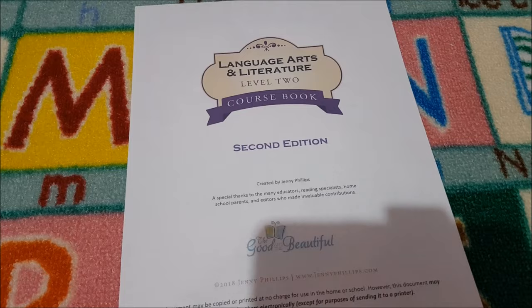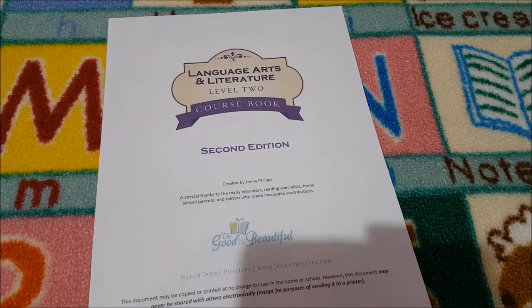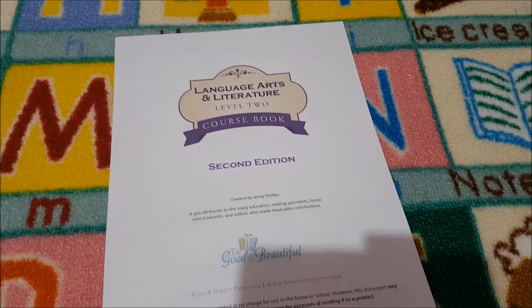For language arts, we are going to do the Good and the Beautiful Level 2. It's not actually out yet — well, the original one was, but they're doing a revised edition, and I think that comes out in Autumn. So we're going to start that in Autumn.